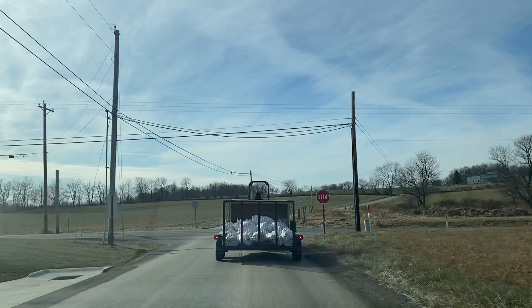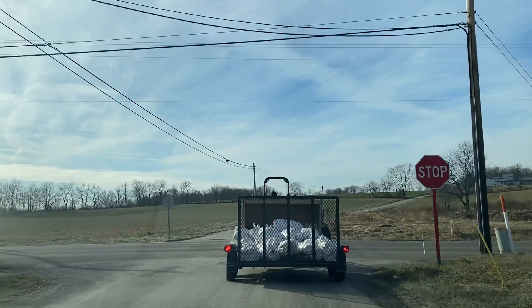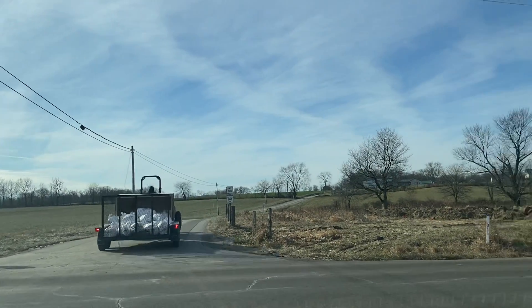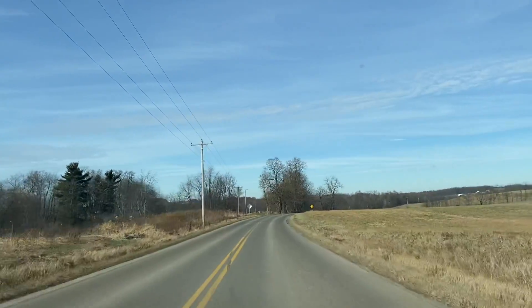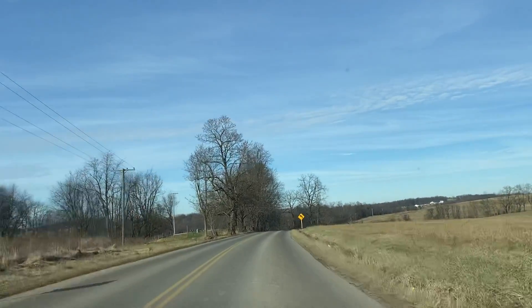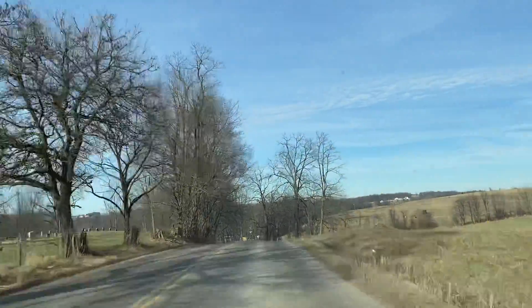Heading to Weaver Maple Supplies in Mt. Hope, Ohio. It's a nice day with the sun and everything. We're going to see if they're open. It's an Amish store, so there's no phone. I can't really call ahead or anything, so just taking a jaunt.